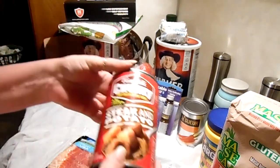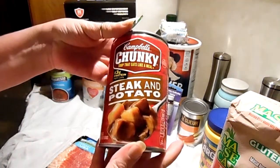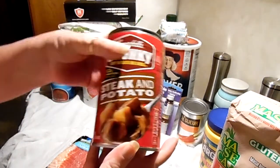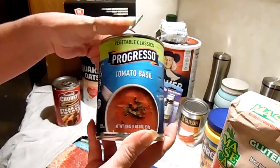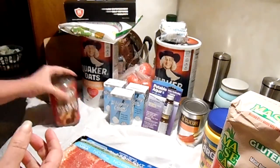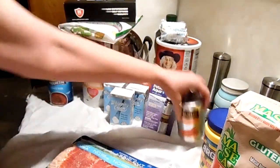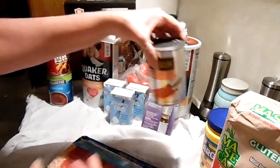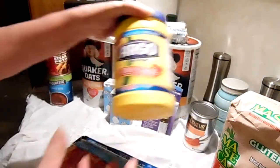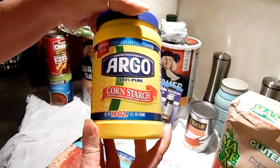I got a can of steak and potato chunky soup, a can of Progresso tomato basil, two cans of whole baby carrots, and a container of cornstarch.